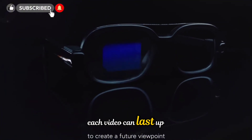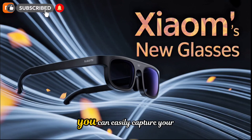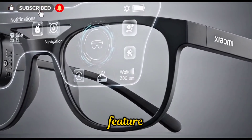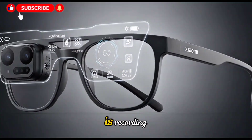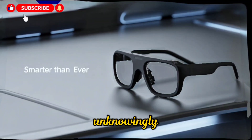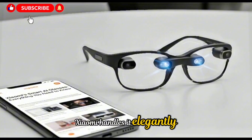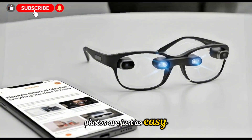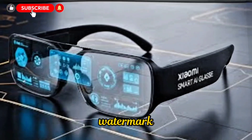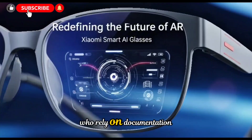Each video can last up to 10 minutes, and with around 45 minutes of total recording time on a full charge, you can easily capture your day in multiple clips. There's also a thoughtful privacy feature: a blue indicator light turns on whenever the camera is recording, ensuring transparency and helping prevent concerns about being filmed unknowingly — an issue many smart glasses have faced in the past. Xiaomi handles it elegantly. Photos are just as easy to take; one quick press and the moment is captured. The images have a subtle watermark marking when and where they were taken, which is handy for creators and journalists who rely on documentation.